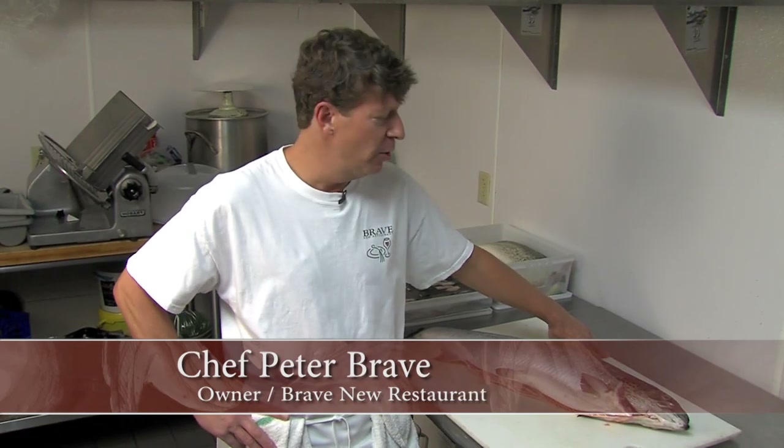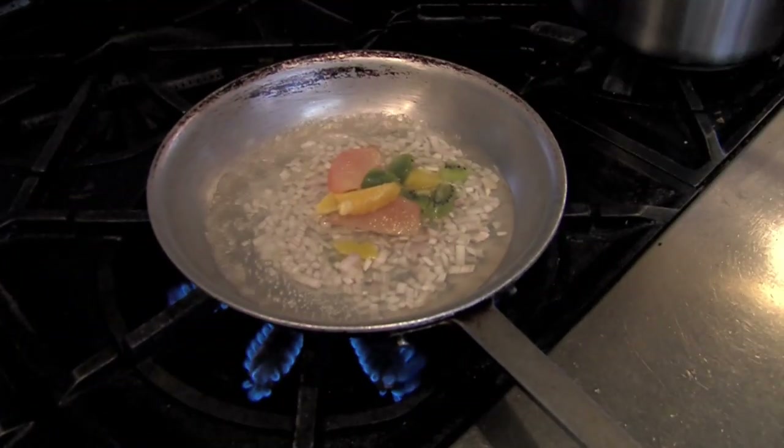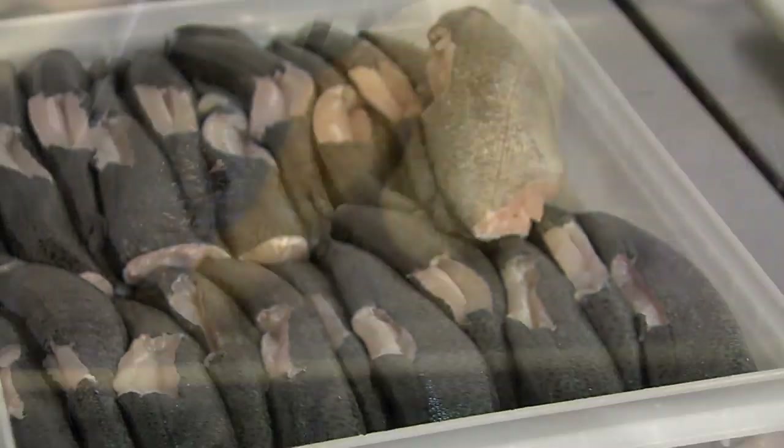I'm Peter Brave, Brave New Restaurant. I came to talk about fish this morning — a little fresh fish. We're known for doing fresh seafood down here at the restaurant, and I was hoping to share a few tips on how to buy it at the store and then how to cook some in the kitchen.